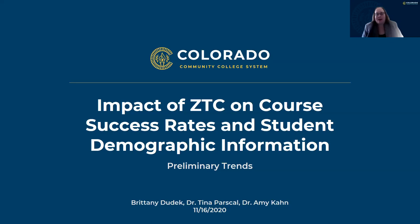Hello, everyone, and welcome. I'm Tina Parskel. I'm with the Colorado Community College System. I joined here today with two of my colleagues to talk about the impact of our zero textbook cost courses on course success rates and the student demographic information, some preliminary trends.